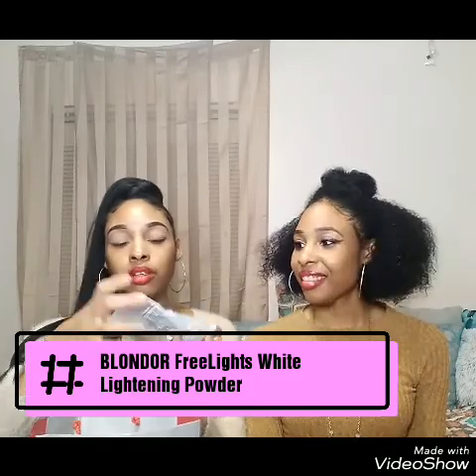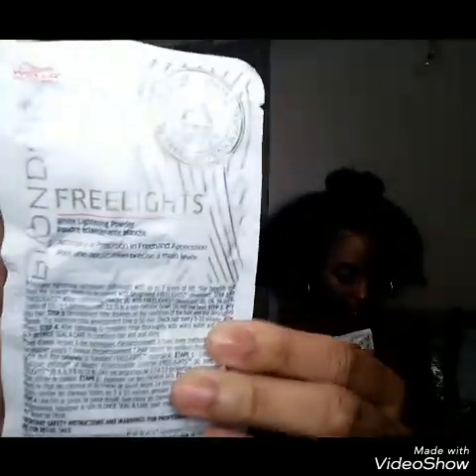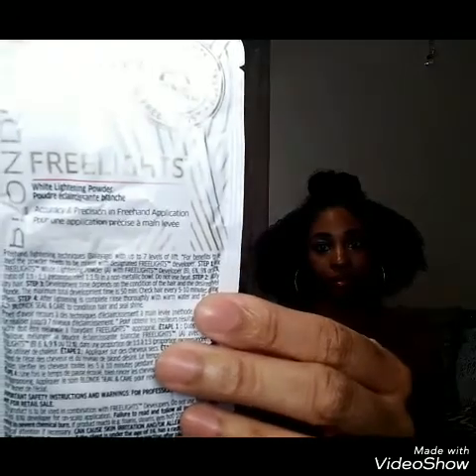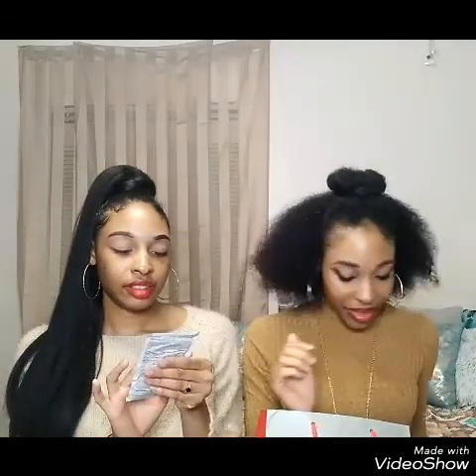Next, I have the Blonder Free Lights. These are like a white lightening palette — for blonde highlights. I also have this, which you can see. Again, if you want blonde highlights, this is what you use — the Blonder Free Lights white lightening powder. Basically what they gave us. I guess they wanted to see us going a little blonde. I don't think I would do blonde highlights in my real hair, but maybe on a wig — I would definitely try it on a wig.